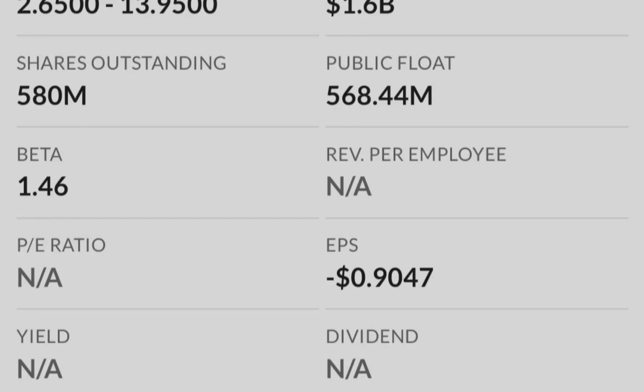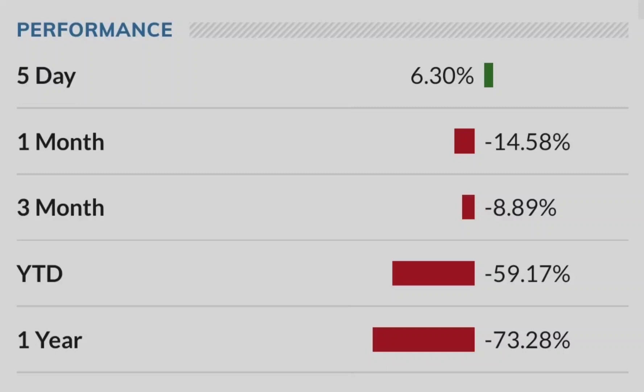If we break $9.08 with conviction and volume, that confirms the move. You can add to your position with a tight stop loss, or you can wait until you see a higher low on the lower time frames, which will give you more certainty that we might hit a higher target. That's it from the technical standpoint. If you like my video, please hit the like button and subscribe with notifications on. See you guys next time, bye!